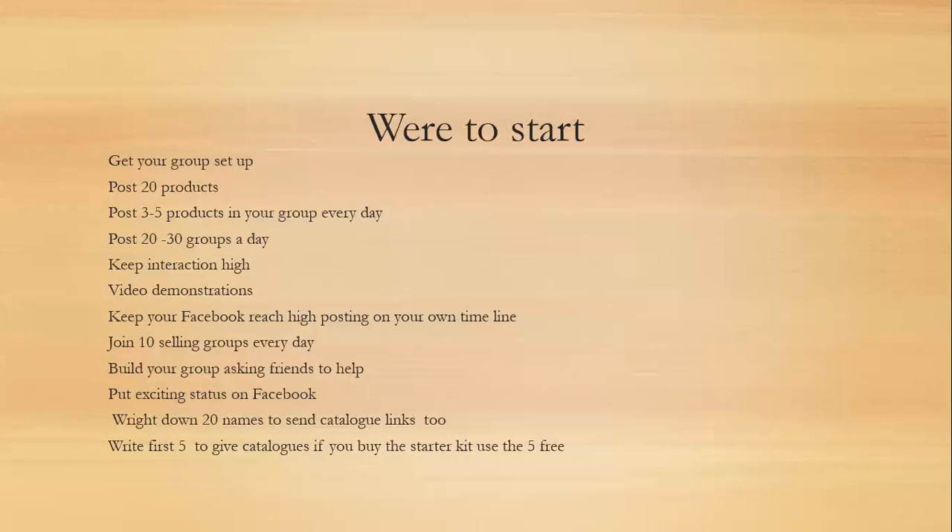You need to keep your Facebook reach really high on your own timeline. I would recommend posting three times a day — sharing YouTube videos, funny videos, motivational quotes, pictures of you and your family. There are lots of things that Facebook likes, such as reviews, polls, and recommendations. If you're doing that and giving back to Facebook, your reach goes higher, which lets you get away with things like posting to selling groups without getting a ban.